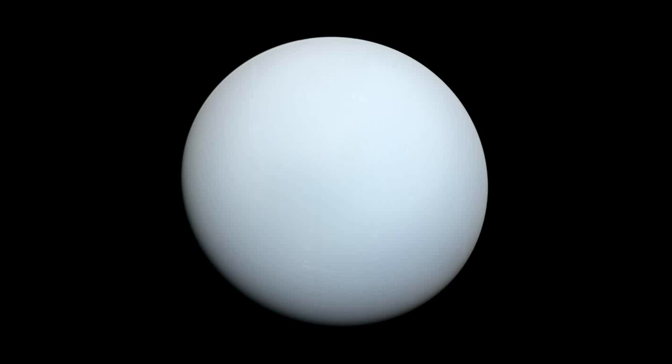Uranus is the seventh planet from the Sun and is an ice giant planet, which means it is composed mostly of materials such as water, methane and ammonia in the form of ice, rather than the hydrogen and helium found in gas giants like Jupiter and Saturn. It is the third largest planet in terms of radius and fourth largest by mass in our solar system.